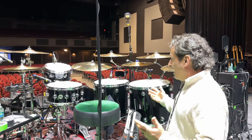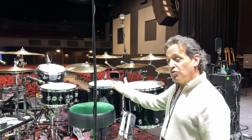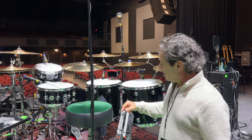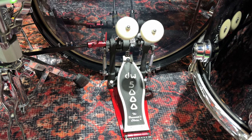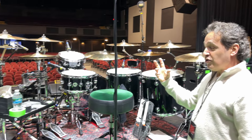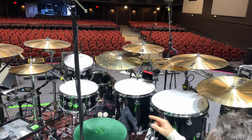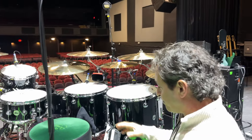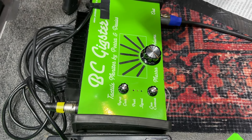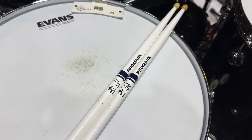Evans drum heads all the way around. I've got GQs on the top, a Power Center Reversed on the snare, G1s on the bottom. I have an EQ3 on the kick drum clear. Using the DW 5000 double pedal and hi-hat stand with the DW felt beaters. I like the regular felt beaters rather than those two-way beaters from DW, which are fine, but I do prefer the felt.